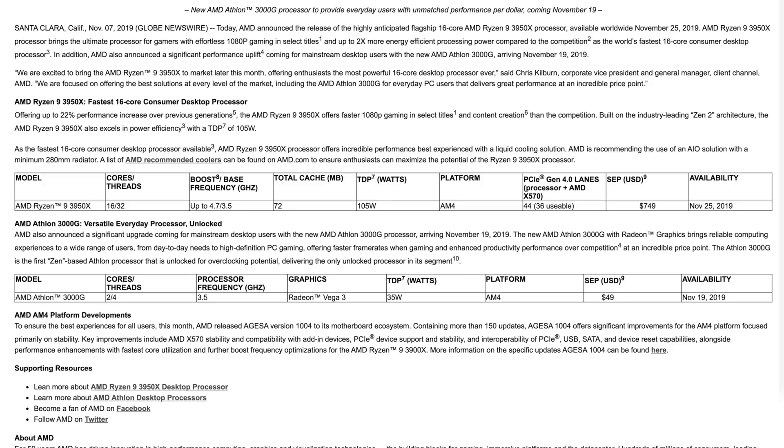AMD fans, it's time to be excited! The Athlon 3000G will be available November 19th for $50, and the Threadripper 3960X, Threadripper 3970X, and Ryzen 9 3950X all launch November 25th, ranging from $750 up to $2,000. Stay on the lookout — we'll have links below for more information. I'm Elric, and we'll see you back here on Tech Into Tomorrow for more tech.